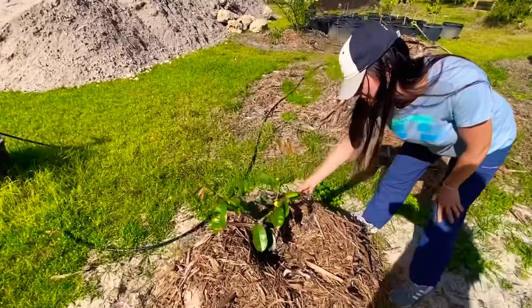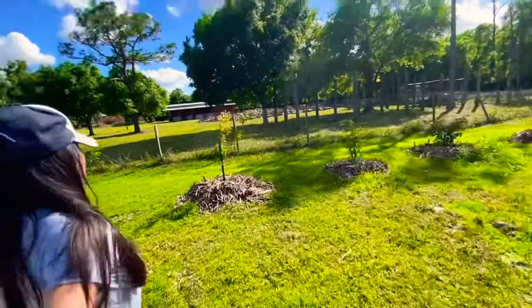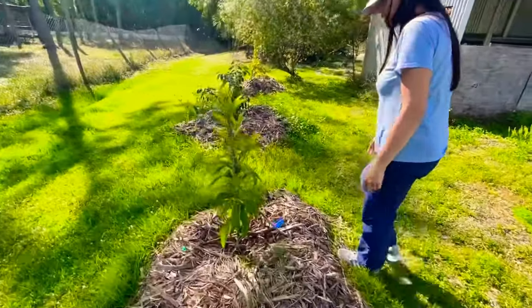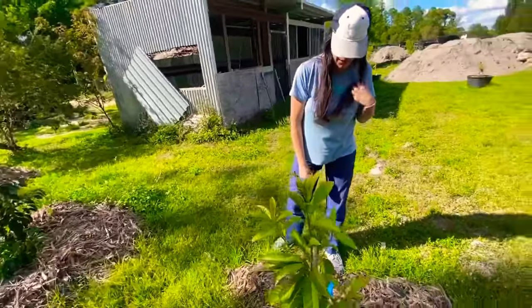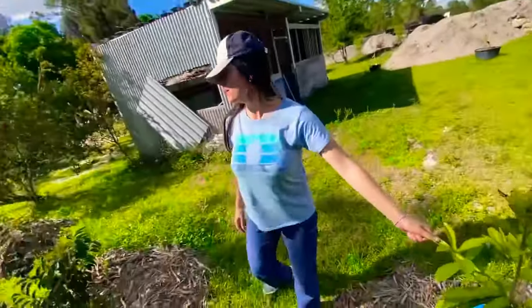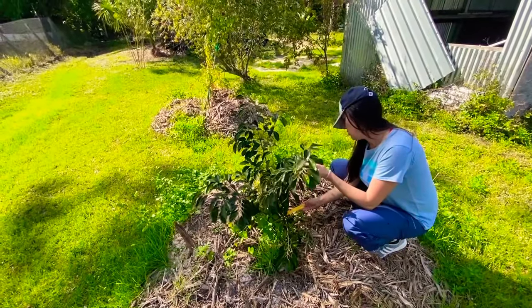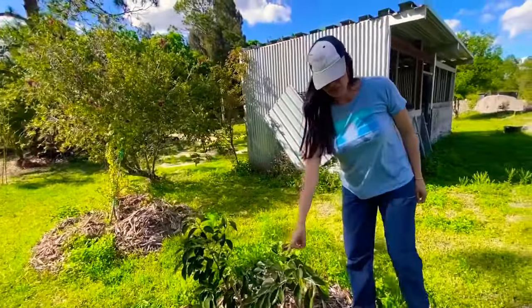Looks like a custard apple — a kaimito. I got the same kaimito — mine doesn't look this good though. This one looks to me like an egg fruit tree. Is that a canistel? Yes, it's a canistel — it's called canistel. And this one looks to me like a kaimito, the purple variety.